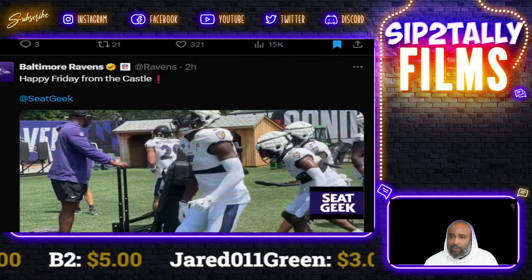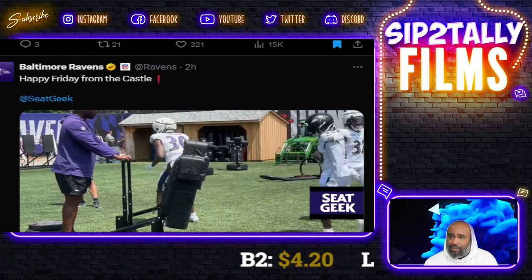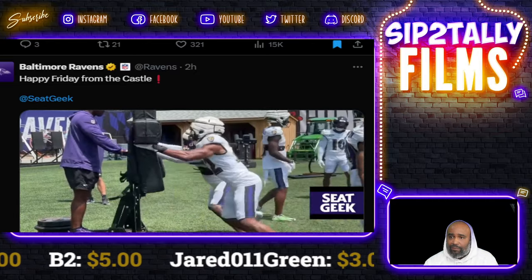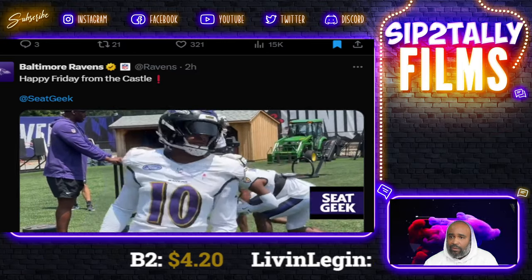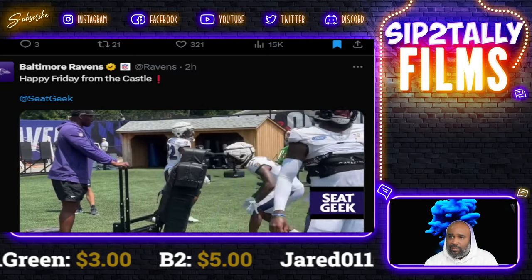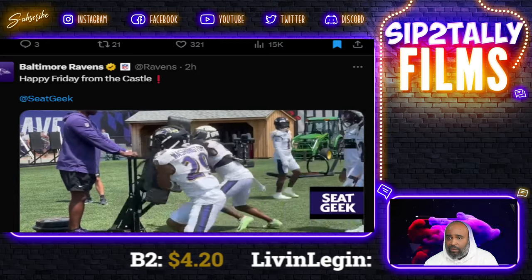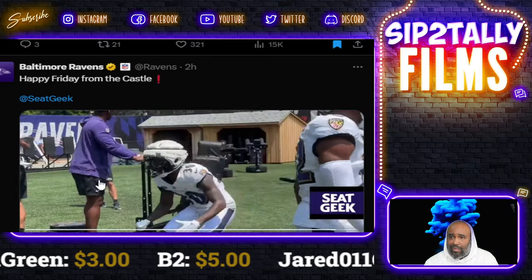This next clip is from the Ravens' official account — some DBs hitting the sled. I think that's Marcus Williams, Trayvon Mullen, and Darrious Washington. They're working on getting off blocks — like a wide receiver trying to block them, they're reading the ball and working off the block. It's a simple drill: DBs have to get off blocks to make tackles, that's all.